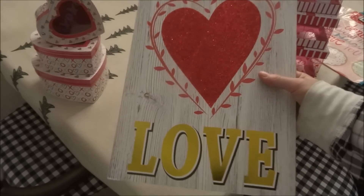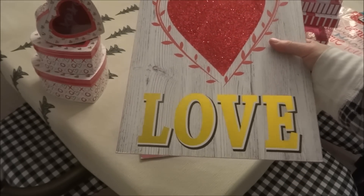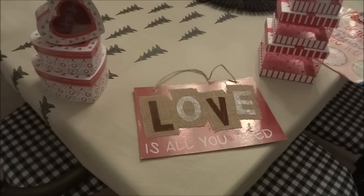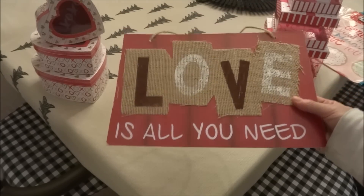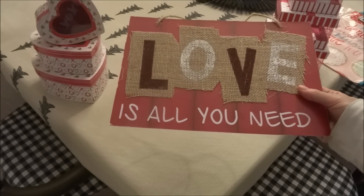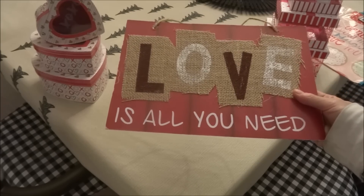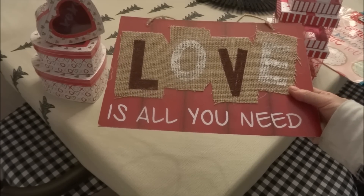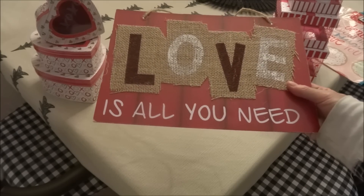One sign has what looks like faux wood in the background with a red glitter heart and 'Love' in metallic gold lettering — really pretty. The last sign I picked up is more of a farmhouse-looking sign with red barn wood in the back and burlap, and 'Love Is All You Need' painted on the burlap.